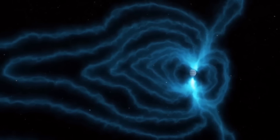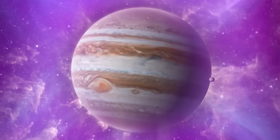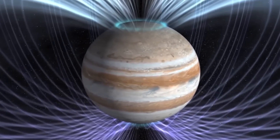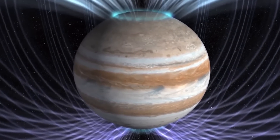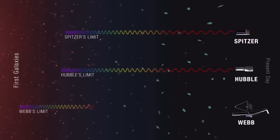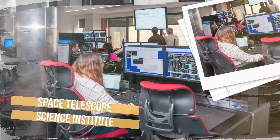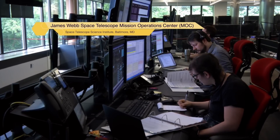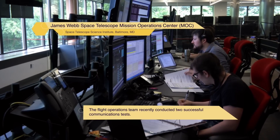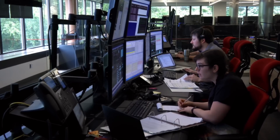Researchers have already begun analyzing Webb data to get new science results about our solar system's largest planet. Data from telescopes like Webb doesn't arrive on Earth neatly packaged — it contains information about the brightness of the light on Webb's detectors. This information arrives at the Space Telescope Science Institute, Webb's Mission and Science Operations Center, as raw data. STSI processes the data into calibrated files for scientific analysis and delivers it to the Mikulski Archive for Space Telescopes for dissemination.